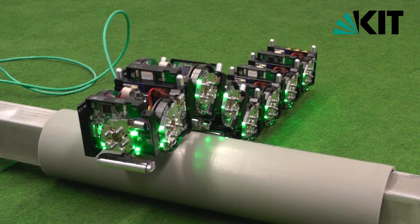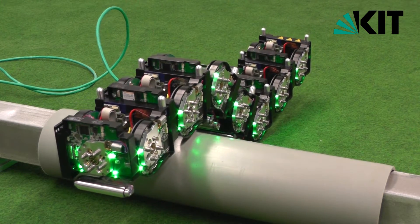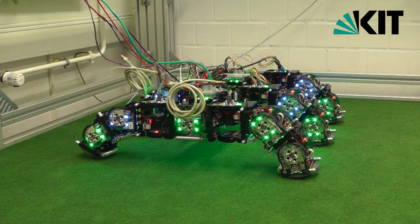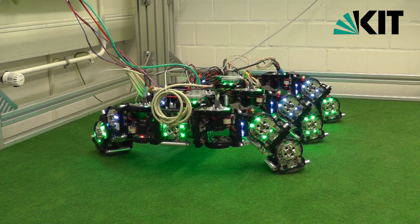For example, these robotic organisms can be shaped like caterpillars, able to climb obstacles, or like walking machines capable of moving in unstructured terrain.